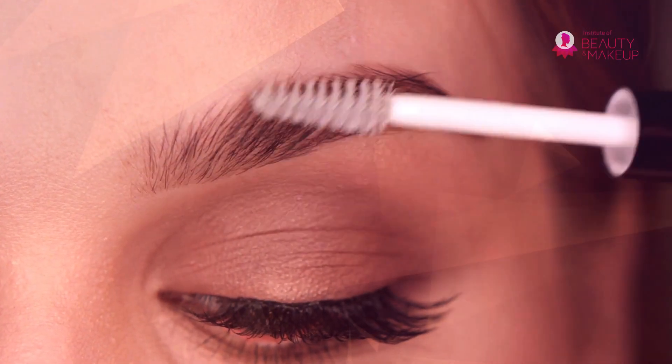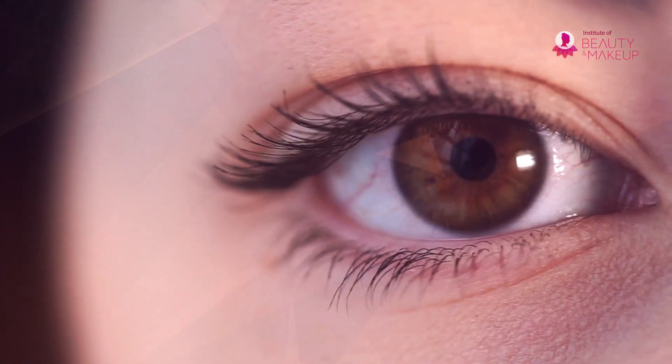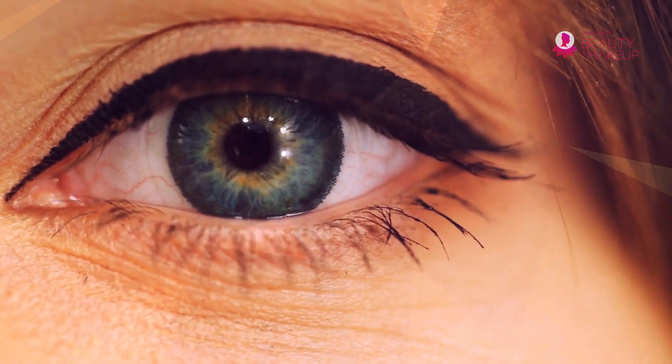Decorating your eyes with beautiful and dreamy long eyelashes like a fairy tale is the dream of all girls. Long voluminous eyelashes can make that dream come true.